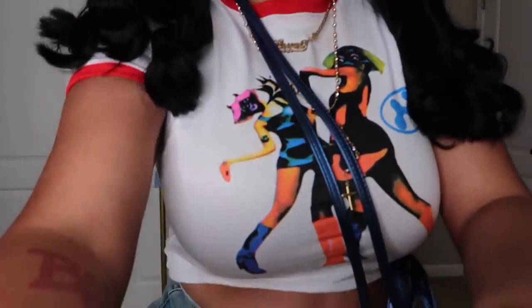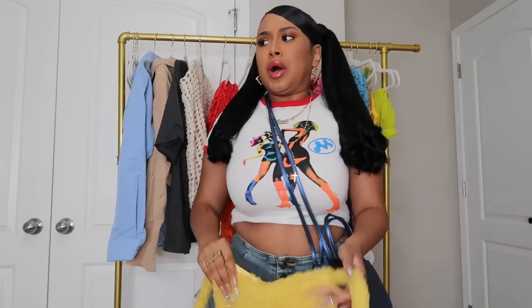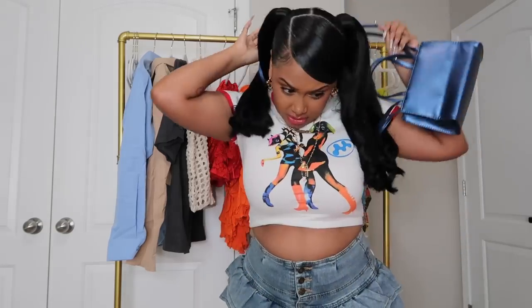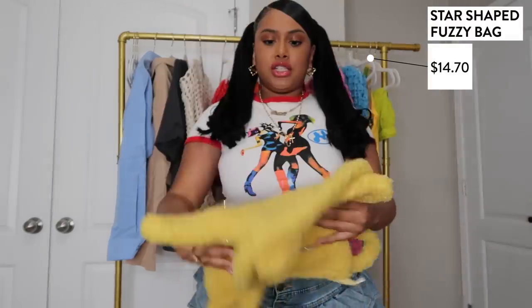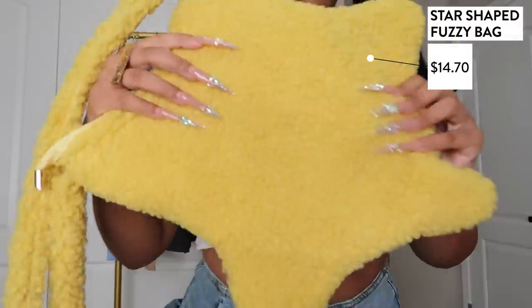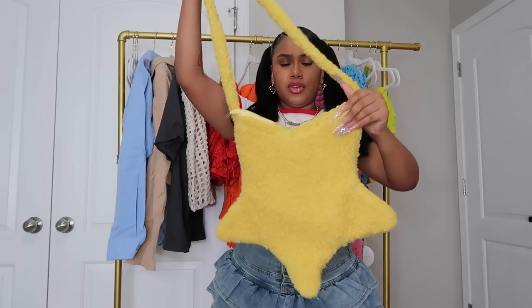Y'all already know we start with accessories first. We didn't really get that many accessories — I don't know how I didn't grab any shades. We just got a purse and a few beanies. This purse really caught my attention — I've been loving the star design. It's a fuzzy bag, star shape, and I just got yellow because I don't really have that many yellow purses — I have one yellow purse literally.